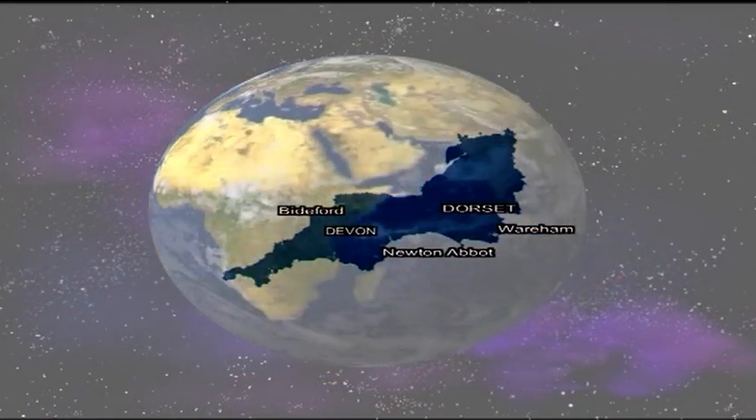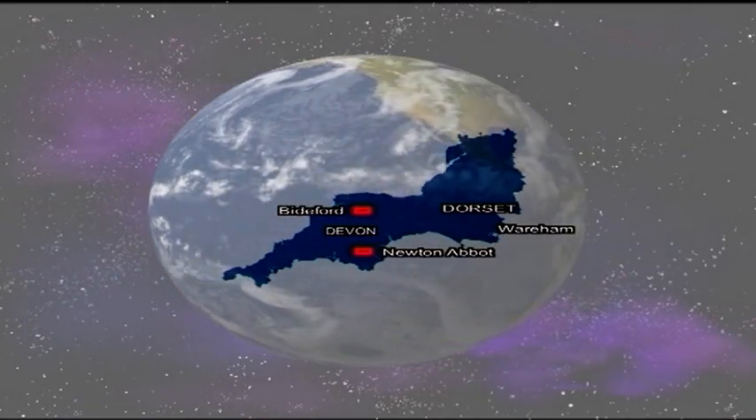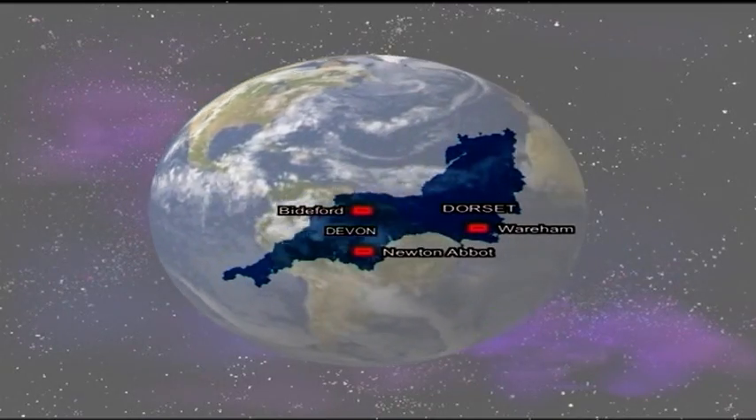The ball clay deposits can be found in three areas: the Petroxto Basin in North Devon, the Bovey Basin in South Devon, and the Wareham Basin in Dorset.